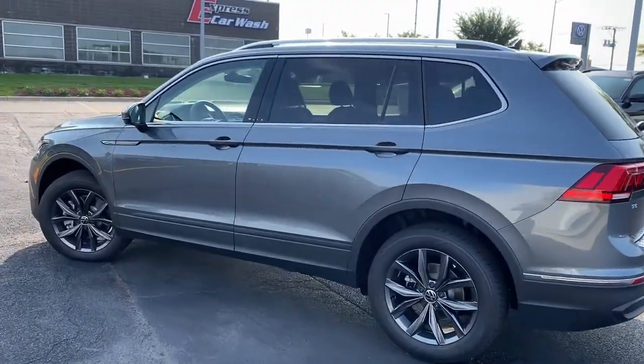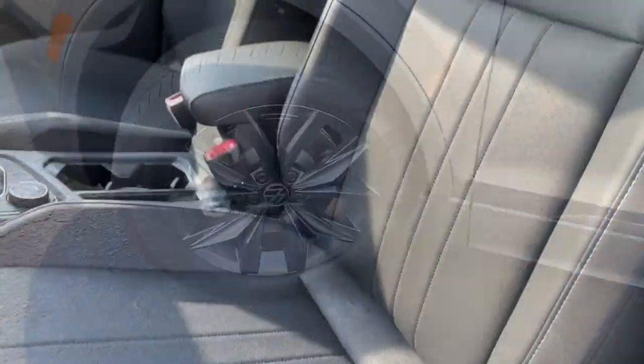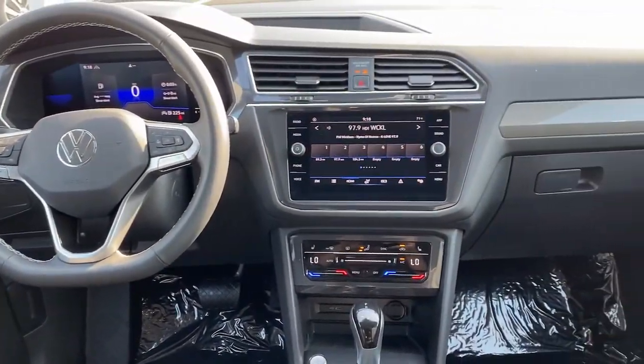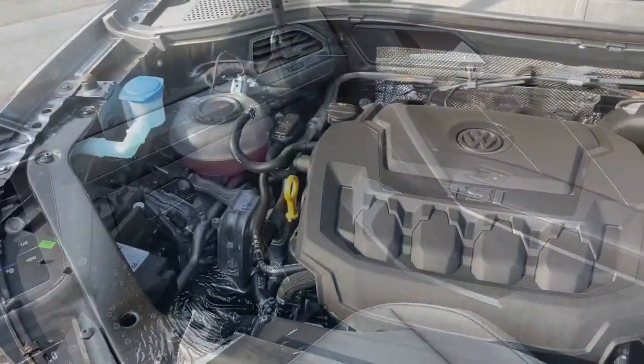The following are some of this vehicle's highlighted options: keyless entry, all-wheel drive, heated mirrors, lane-keeping assist, remote engine start, adaptive cruise control, keyless start, satellite radio, backup camera, Bluetooth connection.